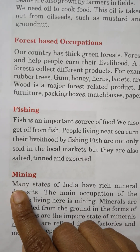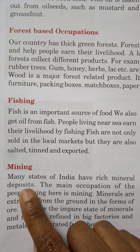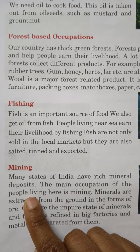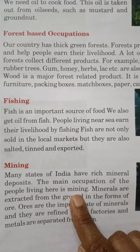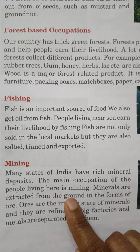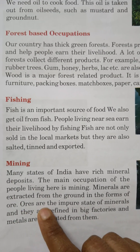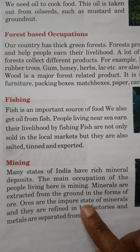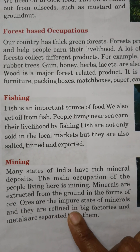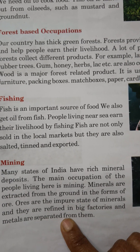Mining: Many states of India have rich mineral deposits. The main occupation of the people living here is mining. Minerals are extracted from the ground and are found in the form of ore. Ores are the impure state of minerals, and they are refined in big factories, and metals are separated from them.